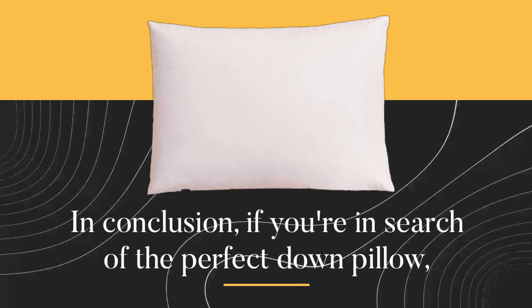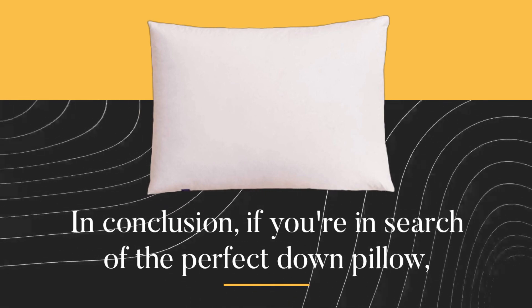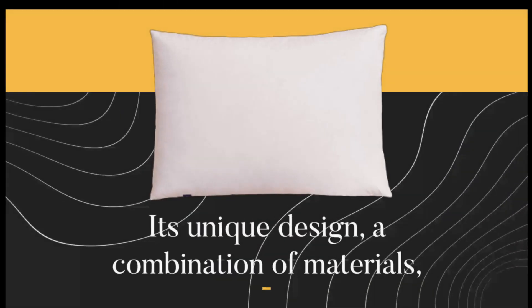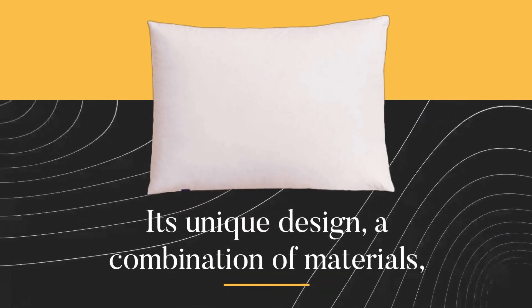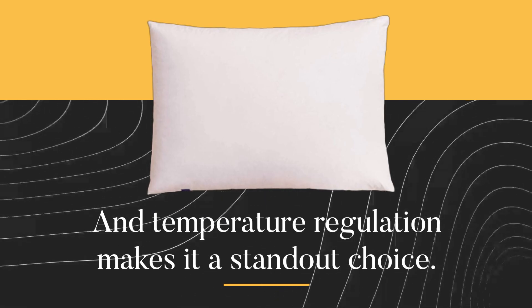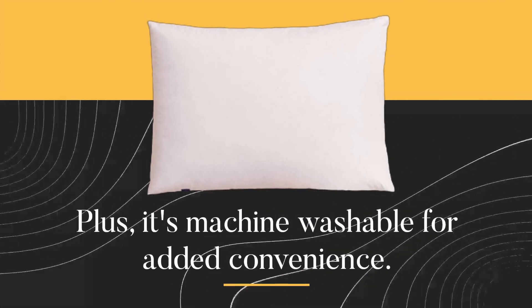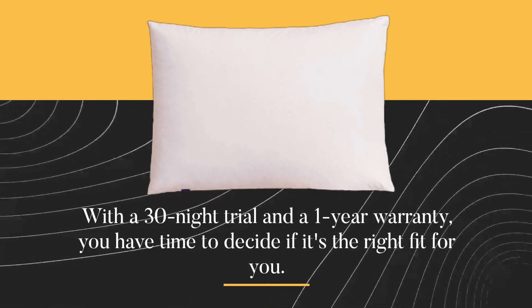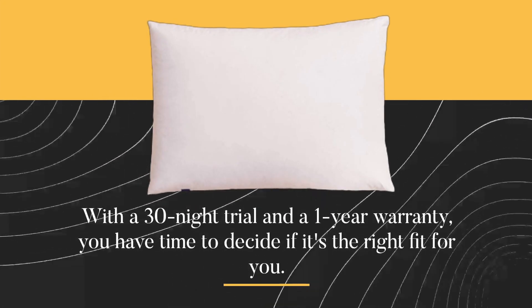In conclusion, if you're in search of the perfect down pillow, we wholeheartedly recommend the Casper Down Pillow. Its unique design, combination of materials, and temperature regulation make it a standout choice. Plus, it's machine washable for added convenience. With a 30-night trial and a one-year warranty, you have time to decide if it's the right fit for you.